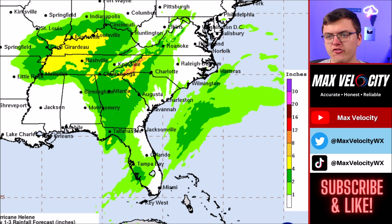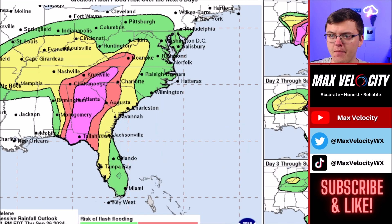The excessive rainfall forecast for the next 24 to 48 hours shows the bulk of the rain again in the higher elevations of both North Carolina and South Carolina. There remains a high risk for excessive rainfall mainly in those higher elevations, so continue to stay weather aware there.